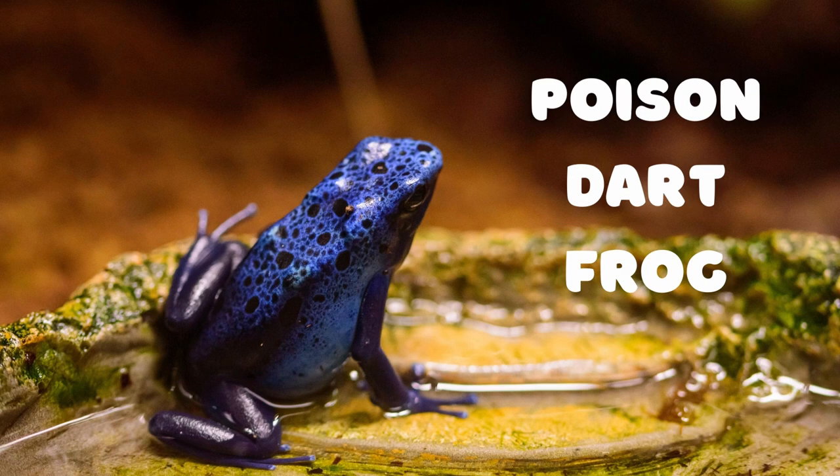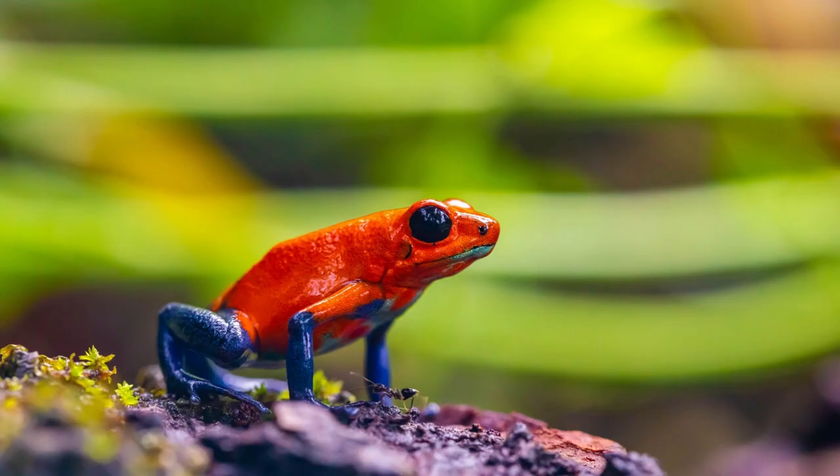Poison Dart Frogs are one of the most fascinating creatures in the world. They are native to Central and South America, and they come in a variety of vibrant colors, ranging from bright yellow to deep blue.